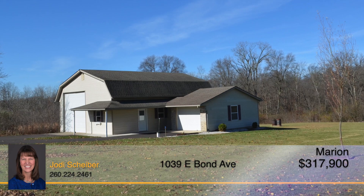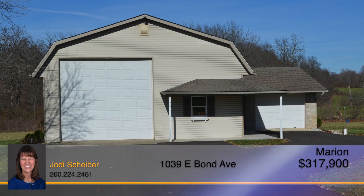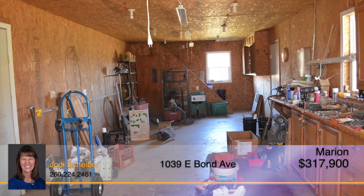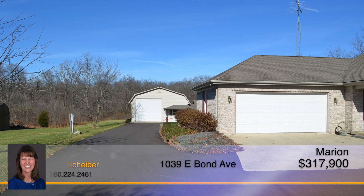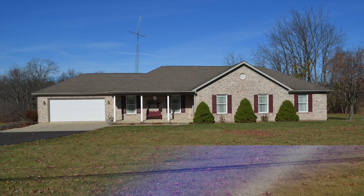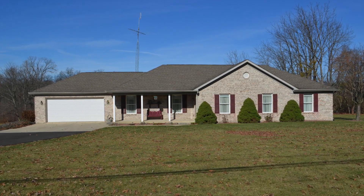The property also has an extra garage with one side large enough for your motorhome or oversized camper, and the other side can be used as a unique workshop and office. The upstairs of the building is a large open area for storage, and the home also has extra attic storage above one of the bedrooms and above the attached two-car garage. This home will sell fast. Call Jodi Scheiber for a chance to see it today.